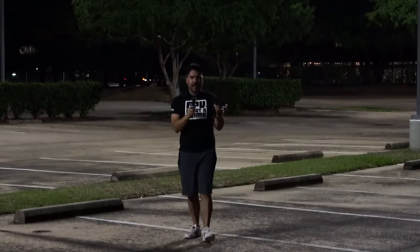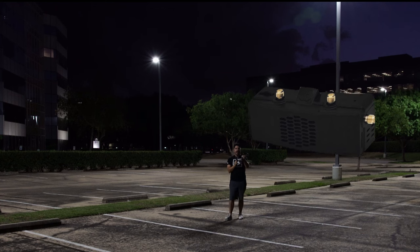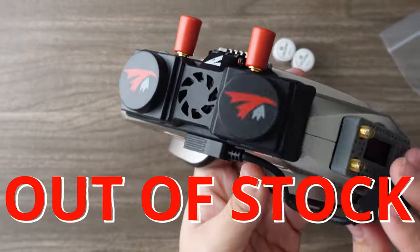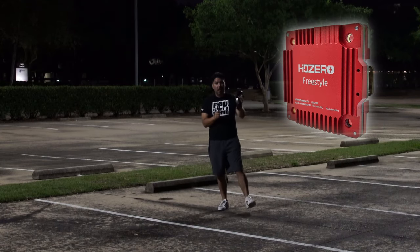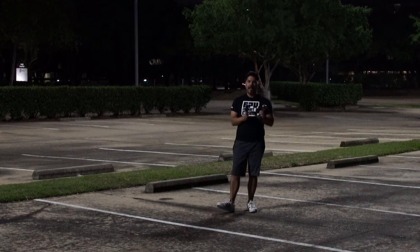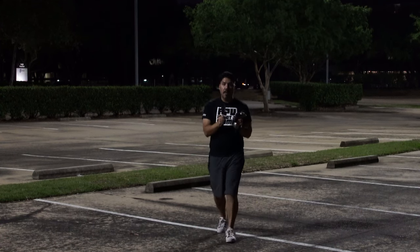John here, and today we're talking about the new HD Zero video module that has come out for your goggles to be able to fly the HD Zero system. This SharkBite module has been out of stock for a while. As the new technology has been coming out — the one watt video transmitter, the TrueRC patch antennas — you haven't been able to buy into that beautiful system at all.